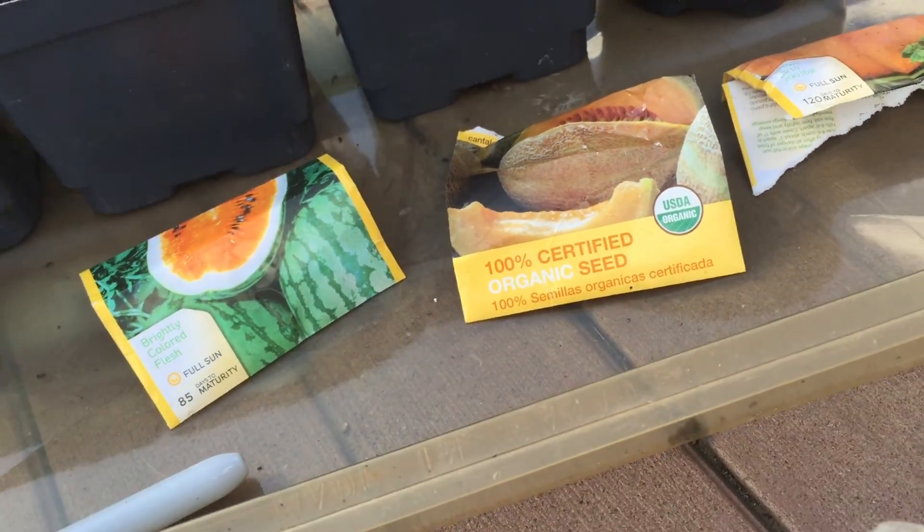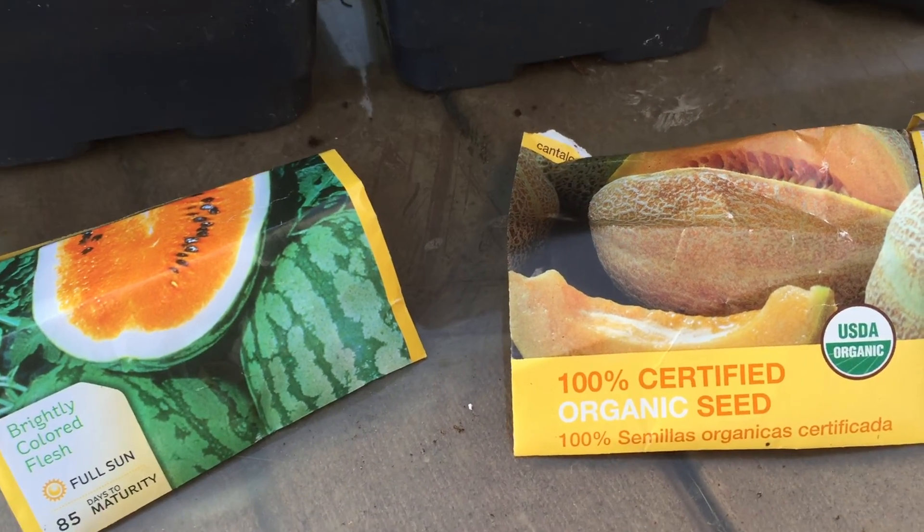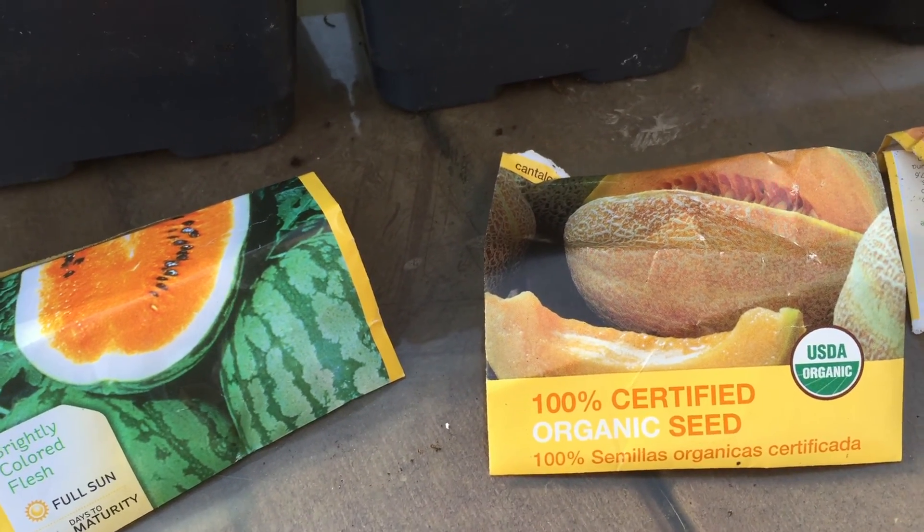Then we got the cantaloupe again. We got a small cantaloupe last year — a couple of them started rotting, and they were small. But the year before that I think we got a decent-sized one, like the size of a softball. They've been rough the last couple of years.